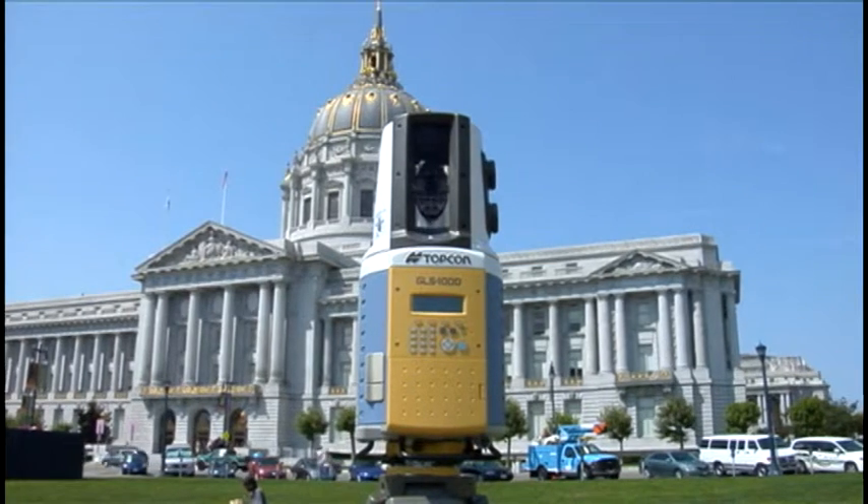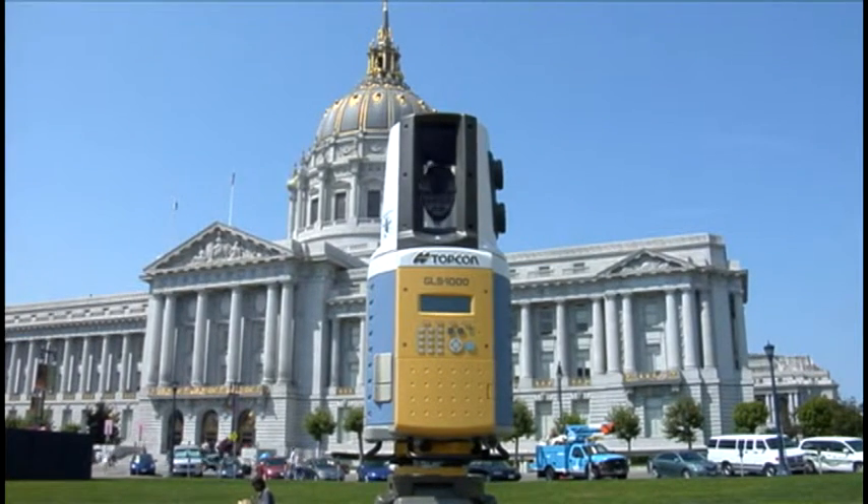The GLS-1000 features a Class 1 invisible eye-safe pulse laser — accurate and powerful, but completely unnoticed.